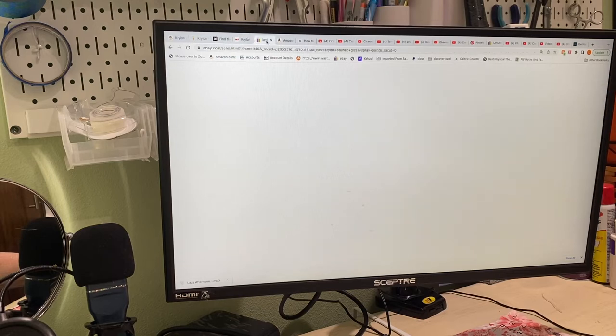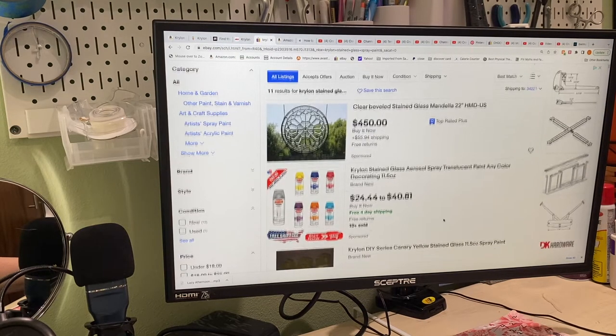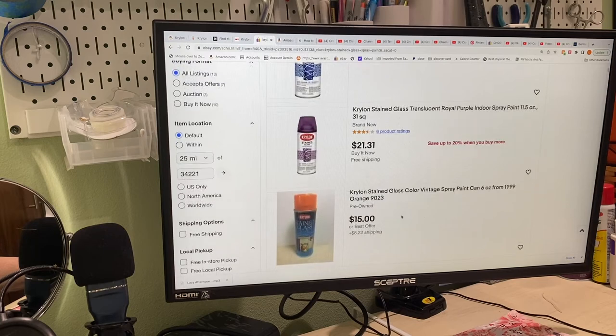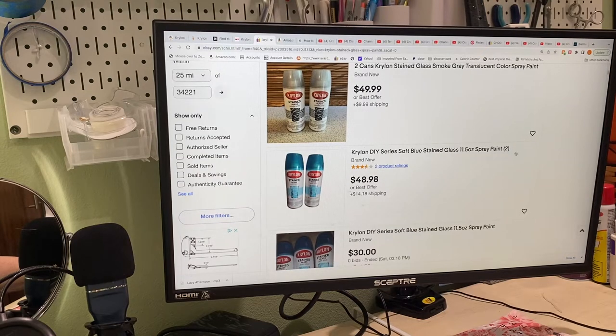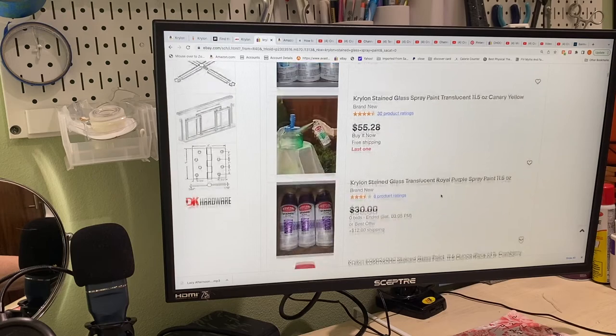When we went on to eBay, it was even crazier. This is on eBay: $24 to $40, $30. Look at this one — $39. It's just crazy. $49. The blue is $48. But you get two of them. They're very, very expensive.